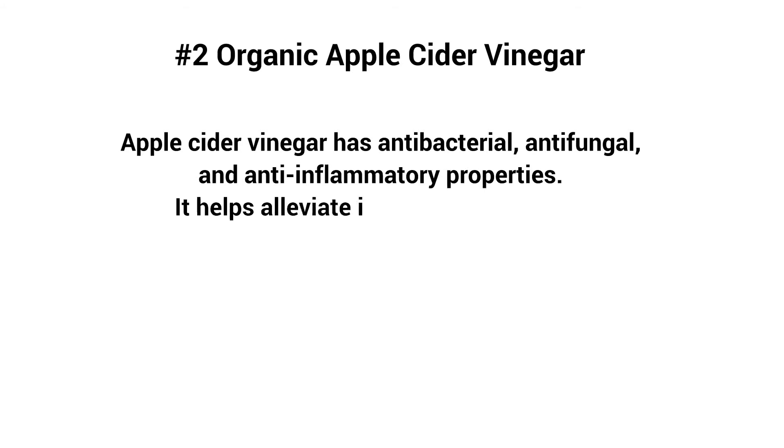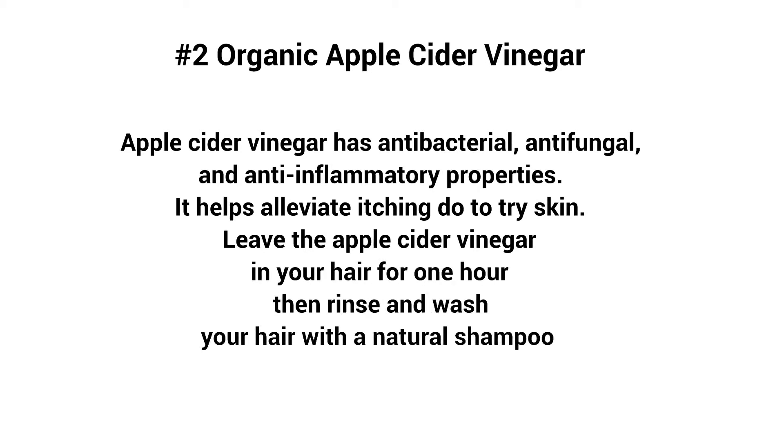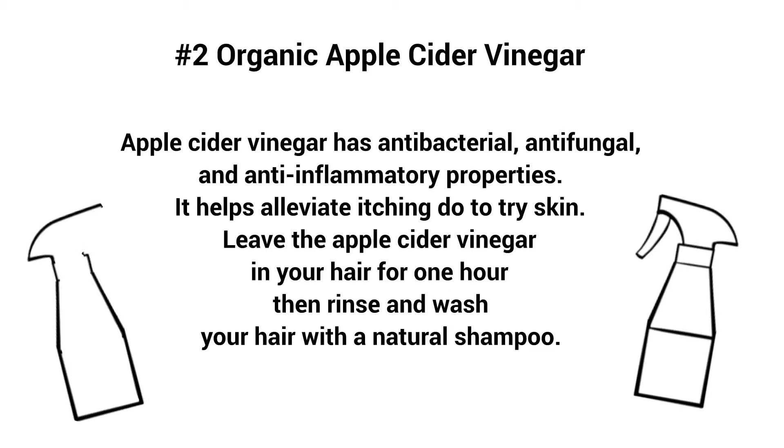Number two: apple cider vinegar. Apple cider vinegar has antibacterial, antifungal, and anti-inflammatory properties. It helps alleviate itching due to dry skin. Fill a spray bottle up with apple cider vinegar and spray your entire scalp. Leave the apple cider vinegar in your hair for one hour, then rinse and wash your hair with natural shampoo. This technique greatly improved my scalp eczema and dandruff issues.